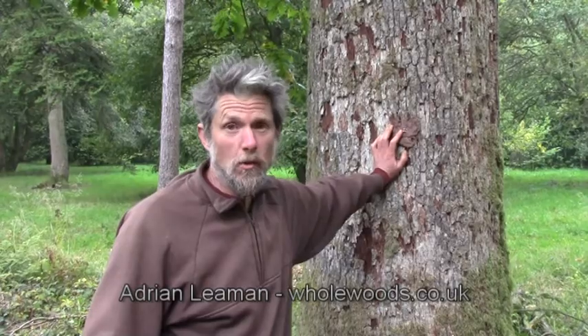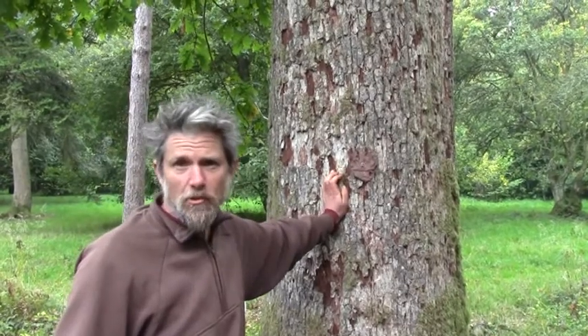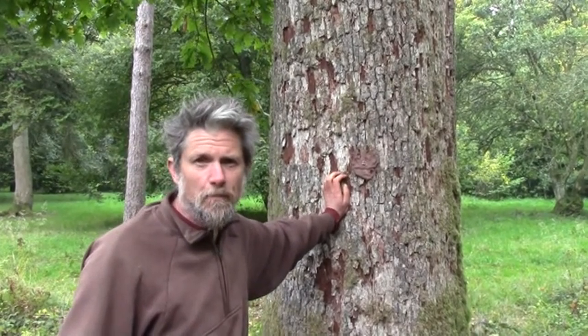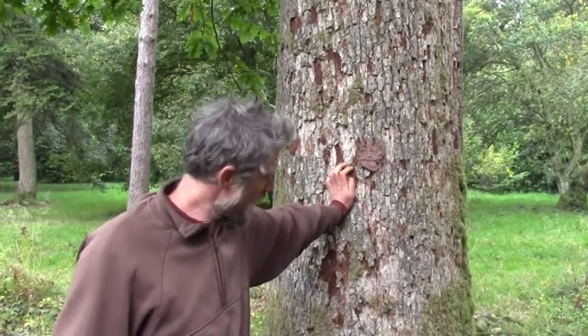Hi, I'm Adrian Lehman of Holwoods. This is the 2015 two-day tree-felling course. This oak tree is the tree that we're going to be felling over these two days. It's a mature oak at Westenbert Arboretum, probably in the region of 150 years old. We won't know, of course, until we fell it.